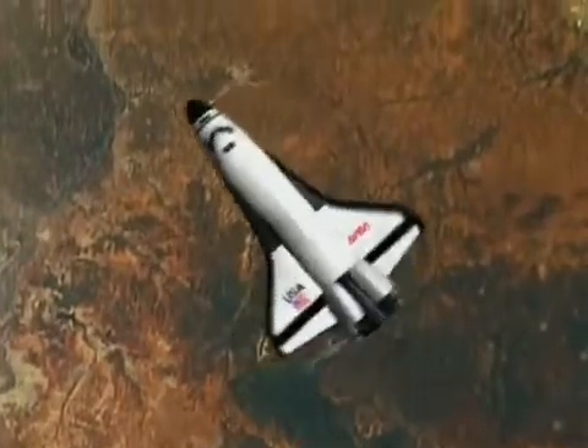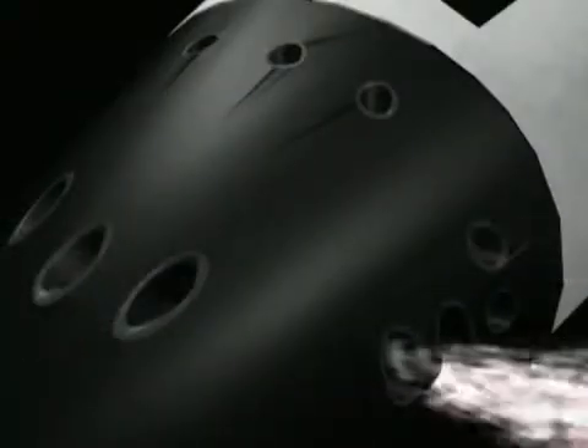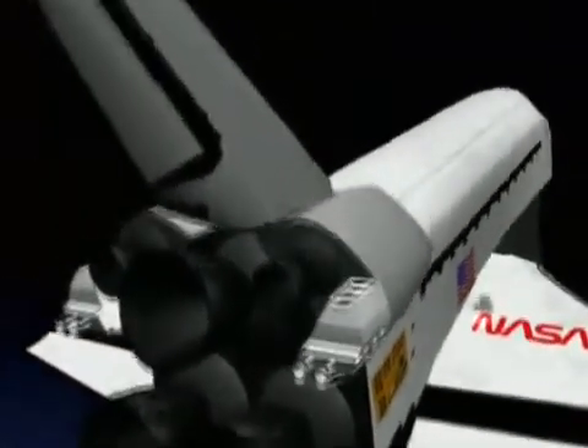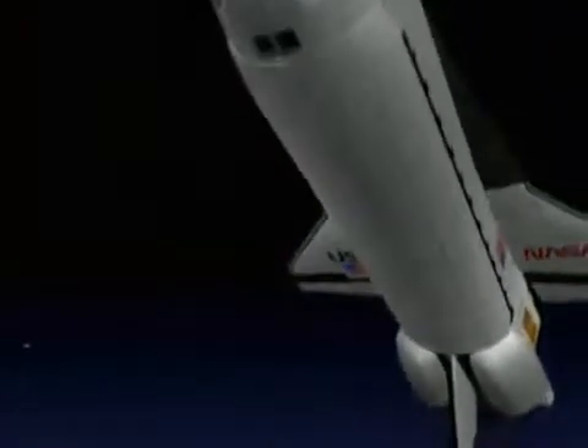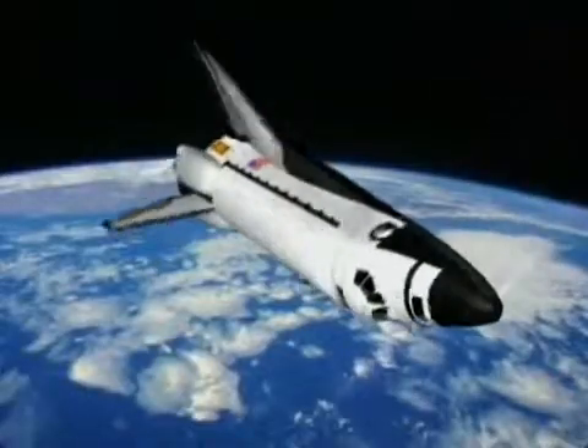In orbit, the shuttle's pilots slowly maneuver the ship along three axes, using a combination of 44 reaction control jets and two orbital maneuvering engines. All orbiting maneuvers must be precisely calculated to control trajectory, carefully balancing one jet thrust against another.